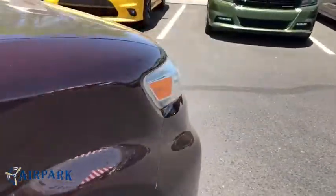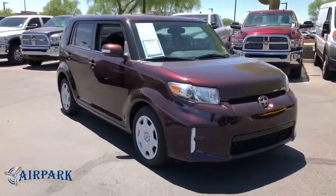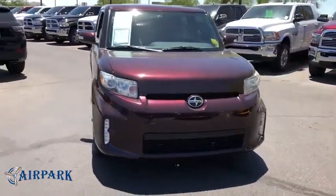This vehicle has less than 65,000 miles. Here are some of this vehicle's great options: stability control, traction control, and anti-lock braking system.